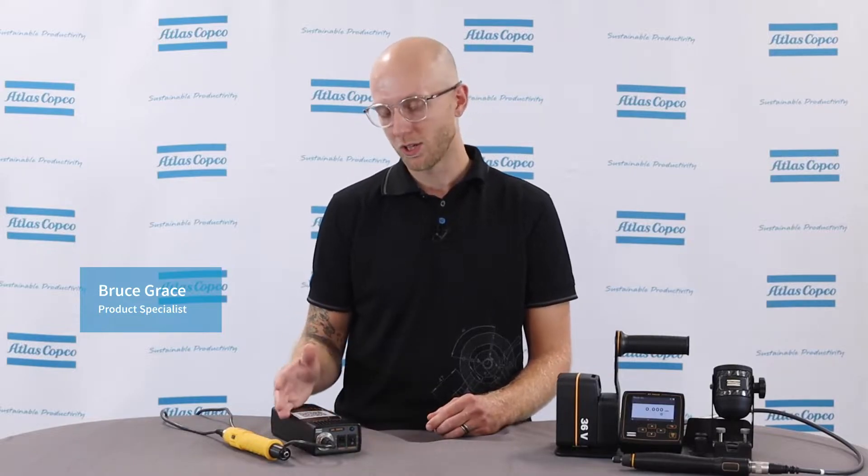Hi, I'm Bruce Grace, Product Specialist here at Atlas Copco, and today I want to talk to you about EBL clutch tools, MicroTorque tools, what the difference is, and why you would choose one over the other. Several commonalities make it difficult to decide which tool is right for your application if you don't know the specific functionalities of each system.